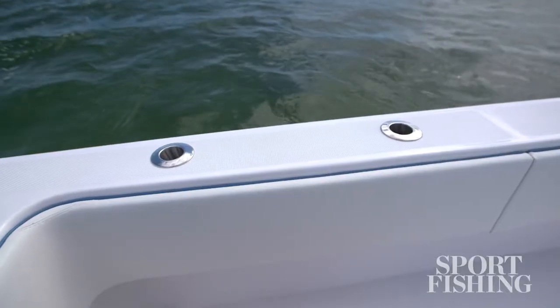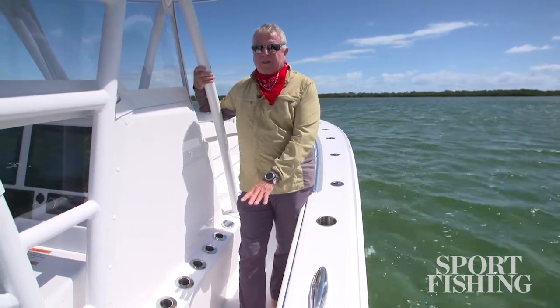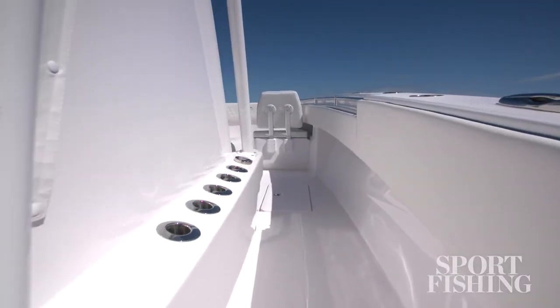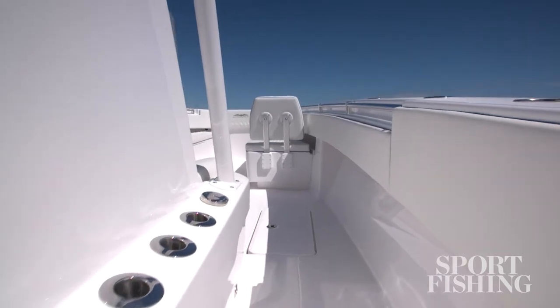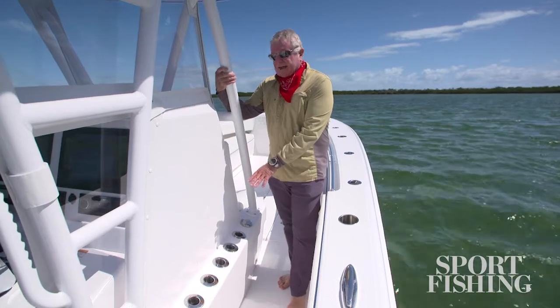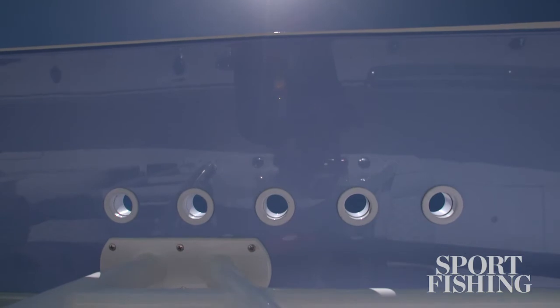They're fastened from below for an extra durable fit. The 33 has a 9-foot 7-inch beam, which gives you wide passageways between the console and the gunwales. You've got thick pads here — that's great for fighting fish, and it also keeps you comfortable when you're moving around in rocking seas. We've got it set up here for five vertical rod holders with tip tubes in the top that let your taller rods poke through.